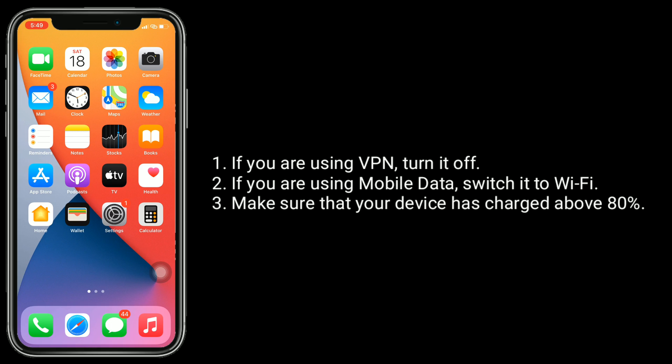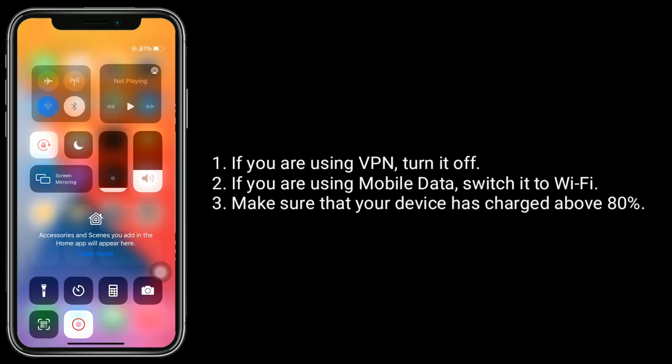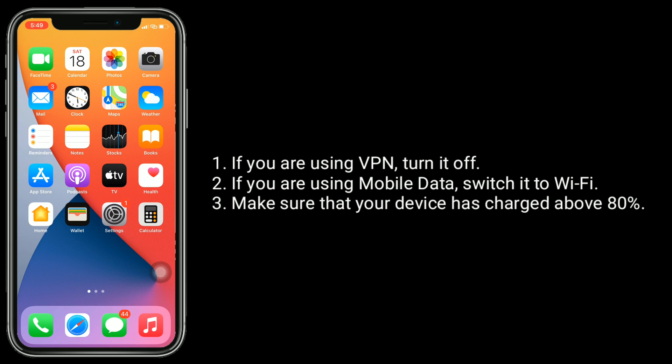If you're using a VPN, turn it off. If you're using mobile data, switch it to Wi-Fi. Make sure that your device is charged above 80 percent.